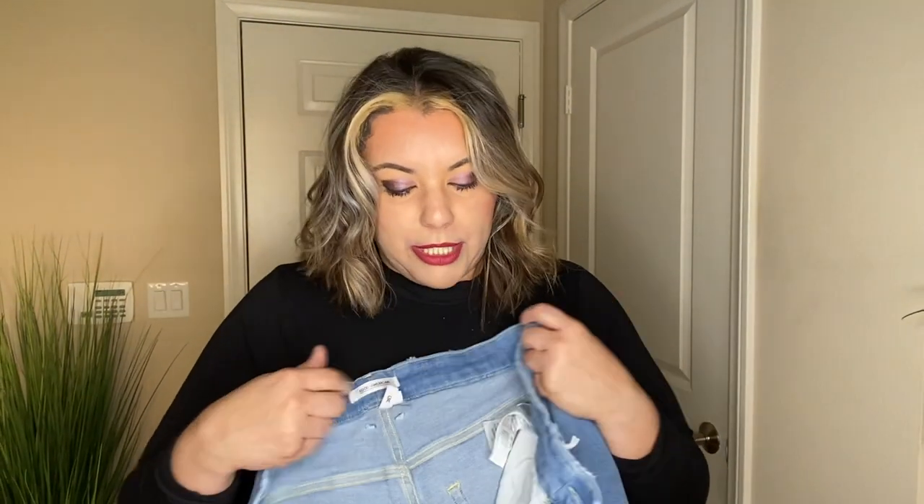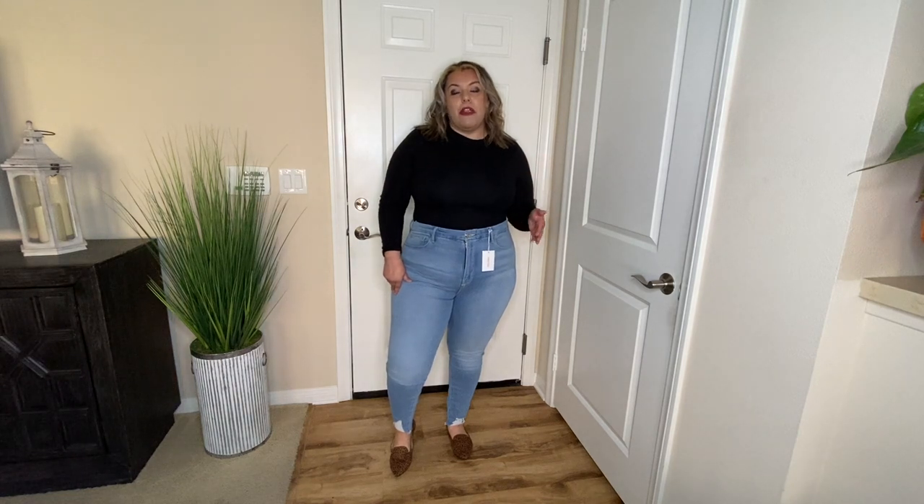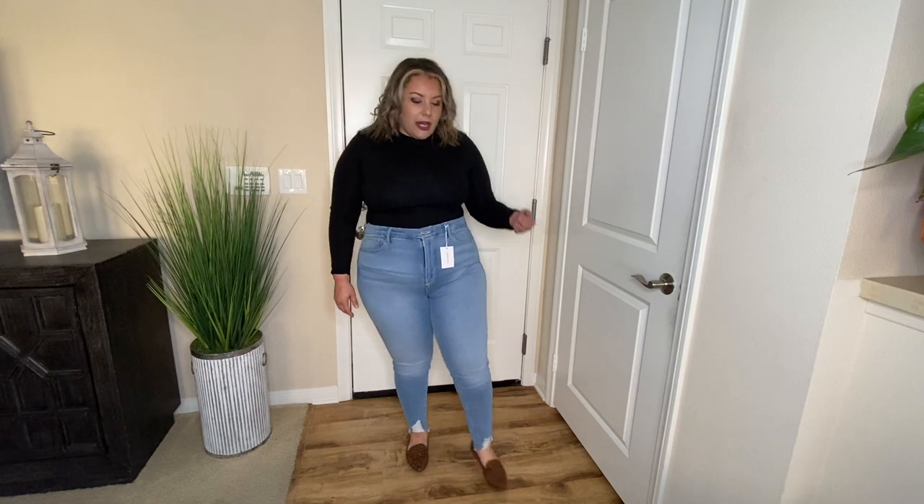The next pair of jeans are these Good American jeans from Nordstrom's Rack as well. They have a little bit of distressing along the top of the jean, and they are raw-hemmed at the bottom. They also have a little bit of fading on the thighs. I've never tried Good American jeans — I've heard good things about them, so let's give these a try. These are the Good American Good Leg jeans, and these are high-rise. I do like the fit of these.